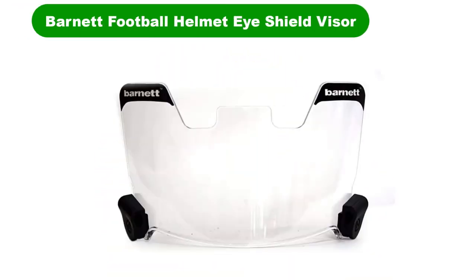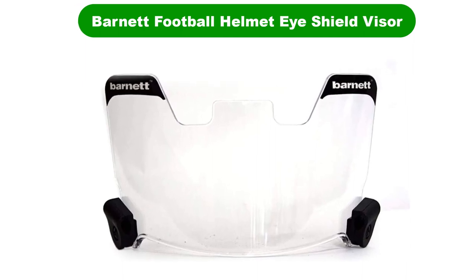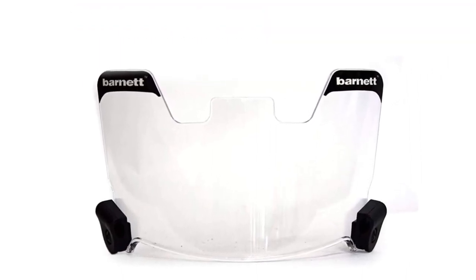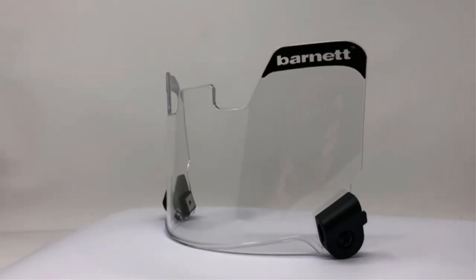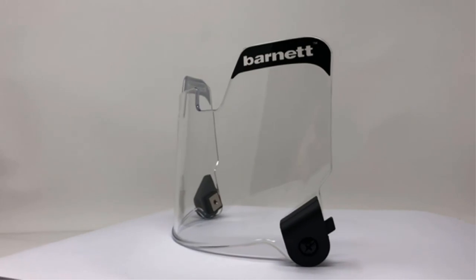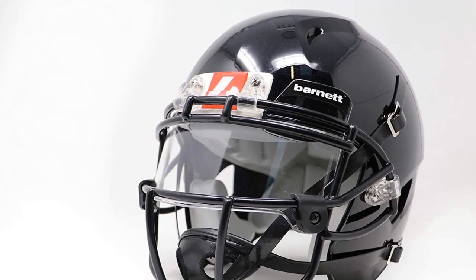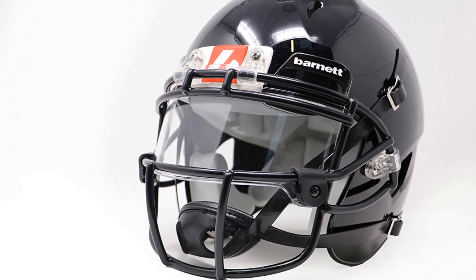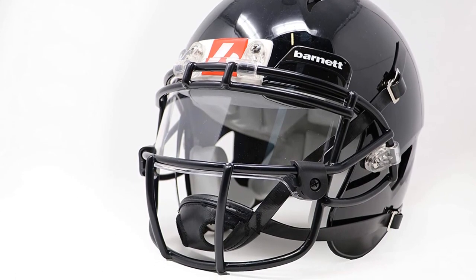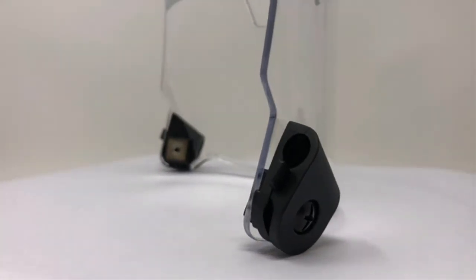Number 1. Our best pick for the money is the Barnett Football Helmet Ice Shield Visor. Are you on the hunt for a visor that cuts down on glare during a game? This dark, smoked, and stylish visor does an excellent job at it while also keeping you comfortable. Crafted with polycarbonate, the face shield comes with a universal fit and anti-scratch and anti-UV coating to enhance your visibility while not compromising on quality, durability, and ease of use.